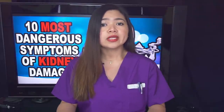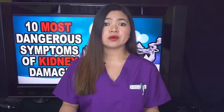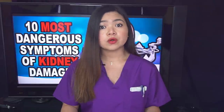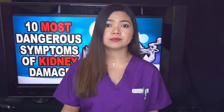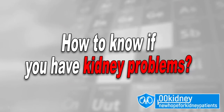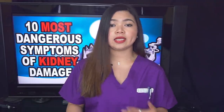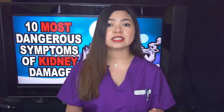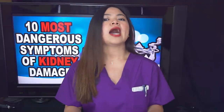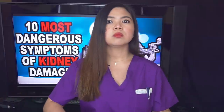Millions of lives could have been saved. So if you know anyone over the age of 65, don't forget to share this video with them — this info could be invaluable. How to know if you have kidney problems? What I'm going to present today is the most up-to-date and, in my opinion, the easiest to understand guide to the symptoms of kidney problems, because I'm ranking these signs from most common to most dangerous.